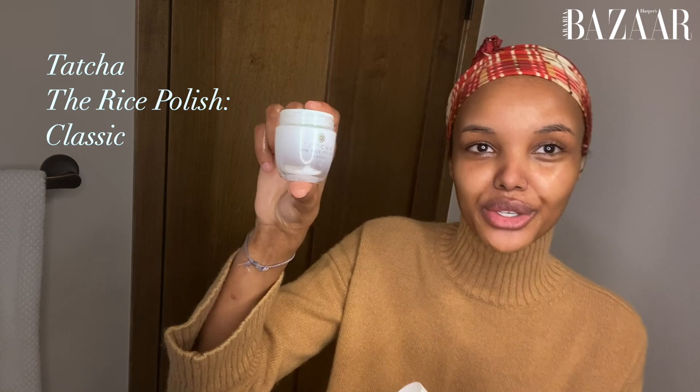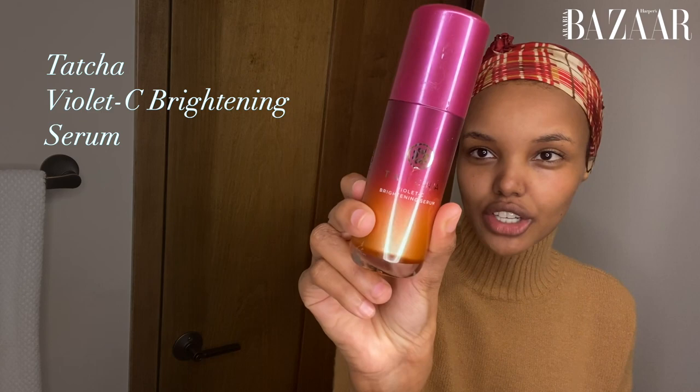So we wash, wash, wash. I also like to use the Tatcha The Rice Polish Classic — massage and lather into my skin. When it comes to drying your face, you just want to gently pat. Then I'm going to use the Tatcha Violet-C Brightening Serum — one to two pumps of this.